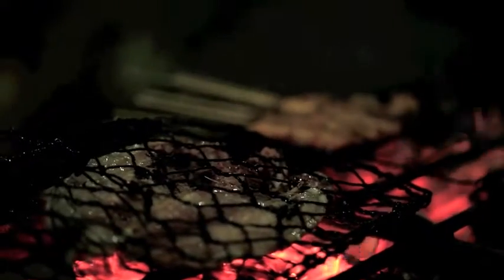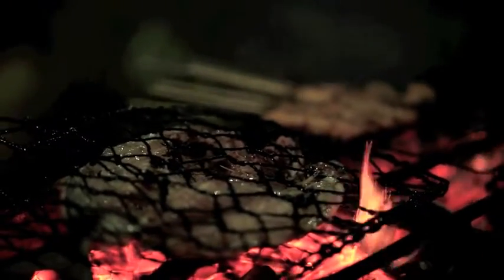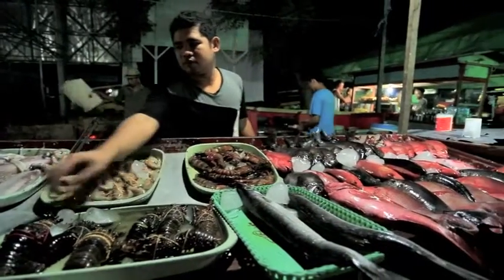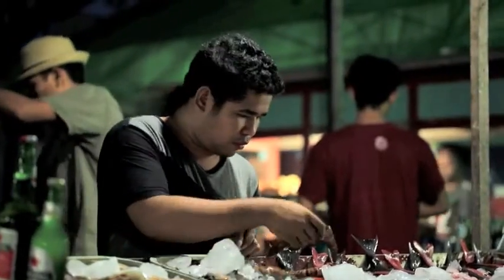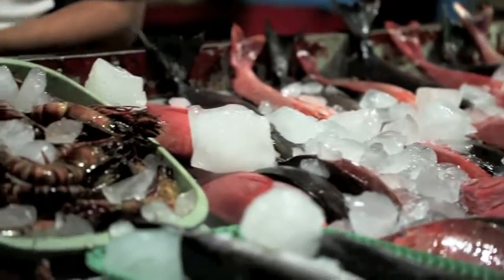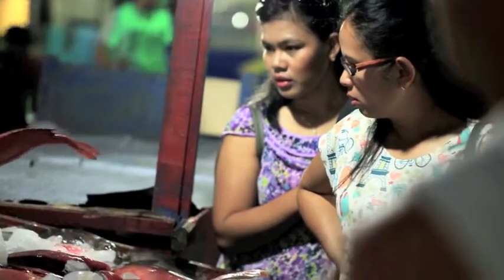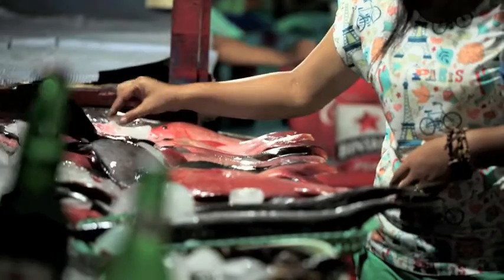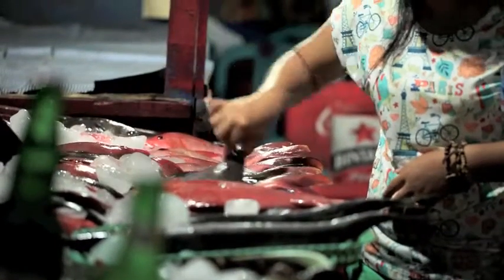Sadly, one coral cat shark was spotted on a barbecue at the local night market sometime after its release. It is a nocturnal species and had been spearfished, so was unlikely caught by accident.